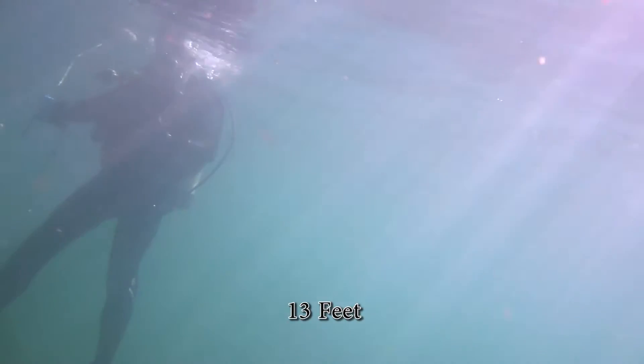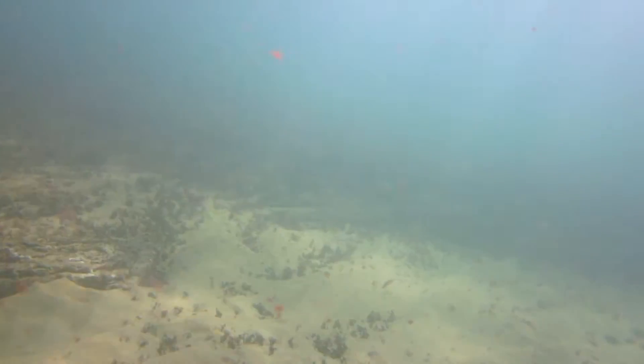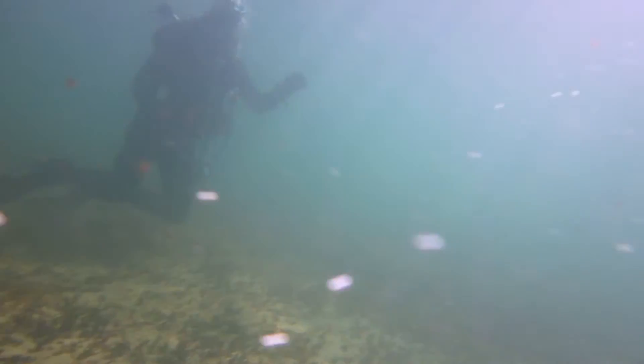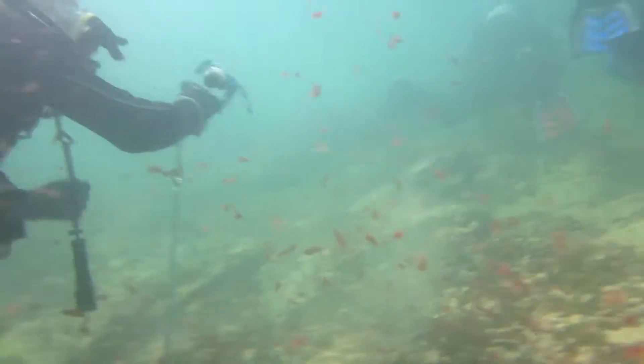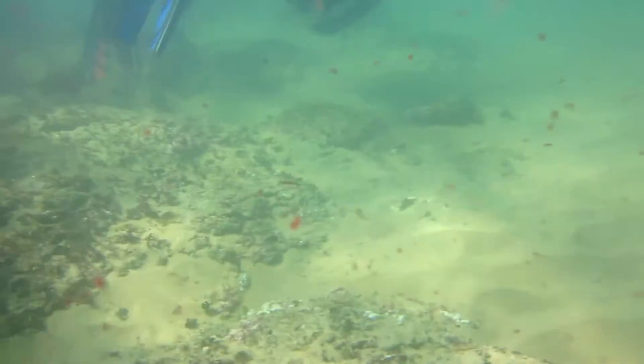We decided to drop down early into just four metres of water, then did a quick check that all five divers were present, and we headed out into deeper water in search of adventure.